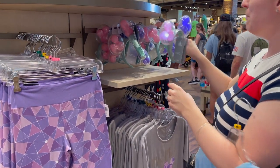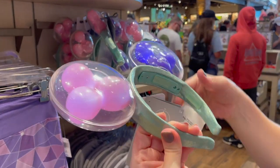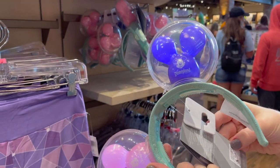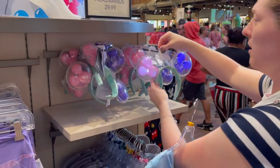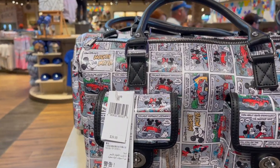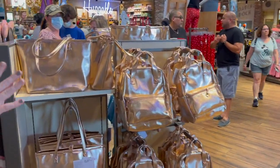These are the light-up Mickey balloon ears. There's a little button inside and you can turn the balloons' lights on and off — $32.86. They're pretty cool at night. There's also a bag here for $40, and they've still got the rose gold going on.